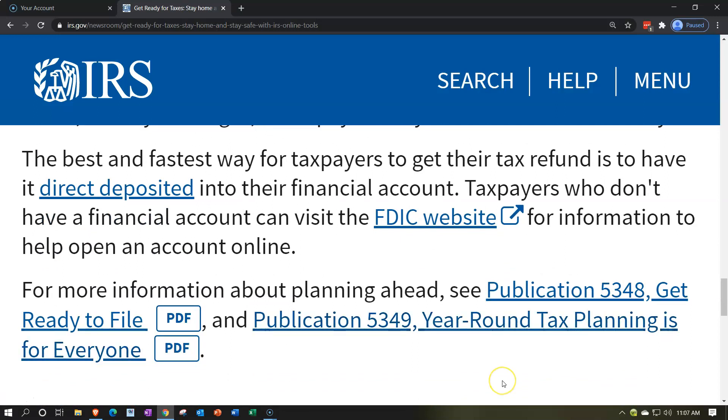The best and fastest way for taxpayers to get their refund is direct deposit. The IRS wants everything to be electronic, and the COVID pandemic has accelerated their long-standing push in that direction. If you're expecting a refund, direct deposit gets money into your checking account faster. If you owe money, you can still pay electronically. There are many ways to set up payment methods, but the IRS is pushing to make everything electronic.